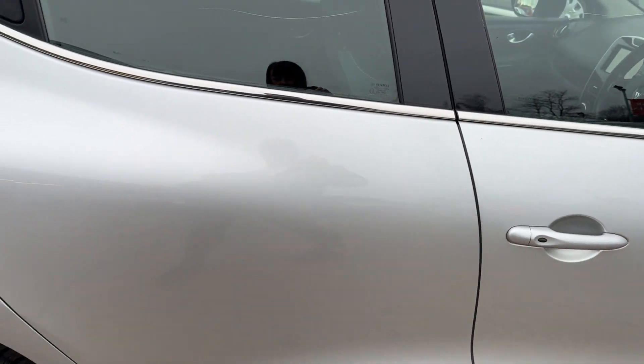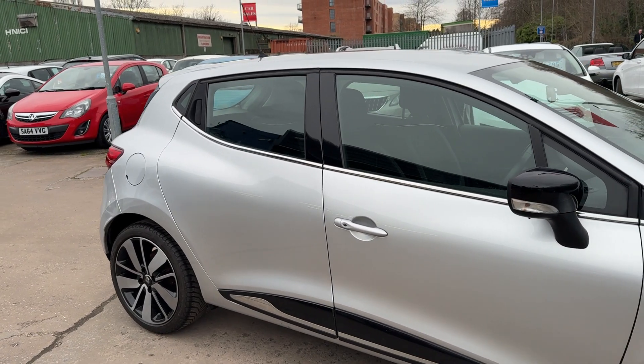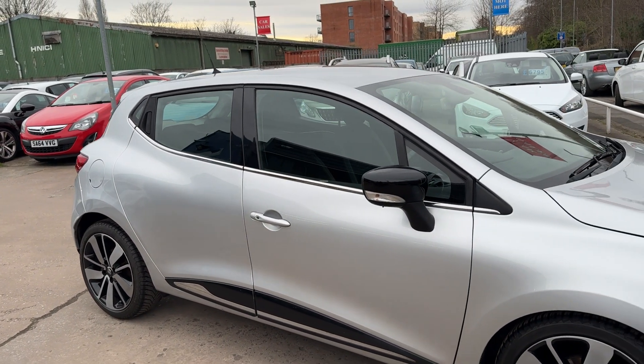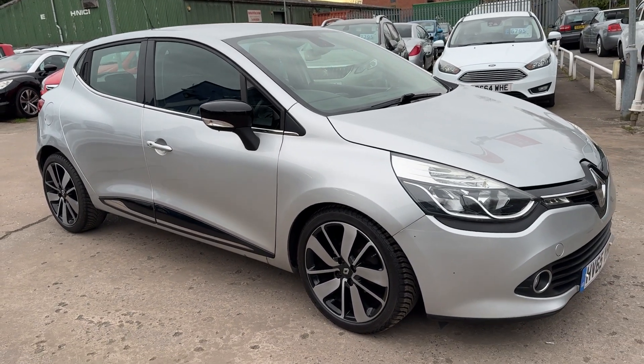We'll MOT and service the car for you when it's sold, part exchange is welcome, and finance is available via our online calculator. The car has been HPI and mileage checked, and we also include a free 12-month AA membership.